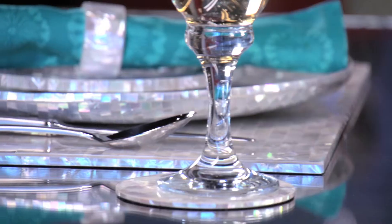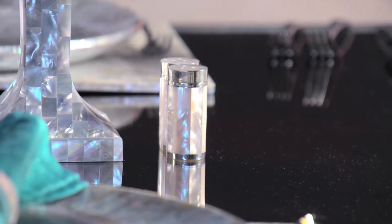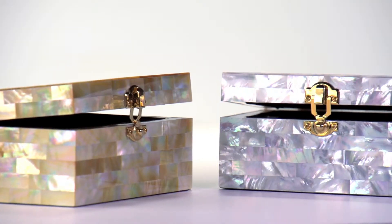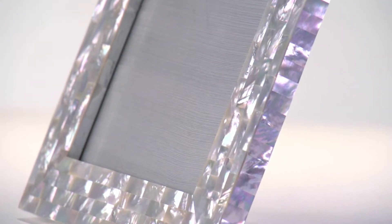These one-of-a-kind staple pieces make a grand statement when having guests over for dinner and also make a perfect bridal gift. Browse our site for more unique pieces, such as keepsake boxes and beautiful picture frames.